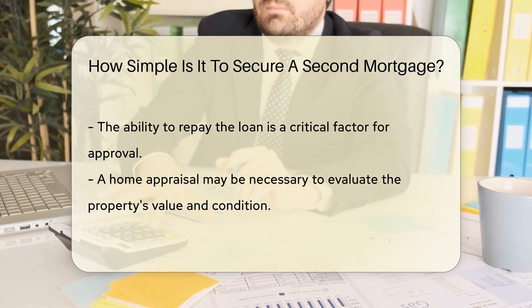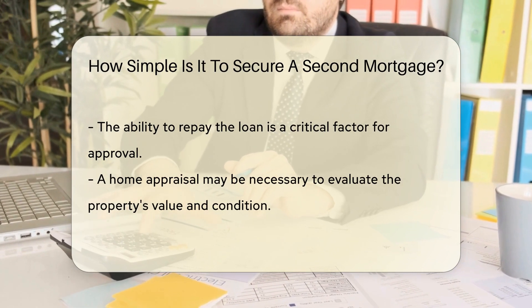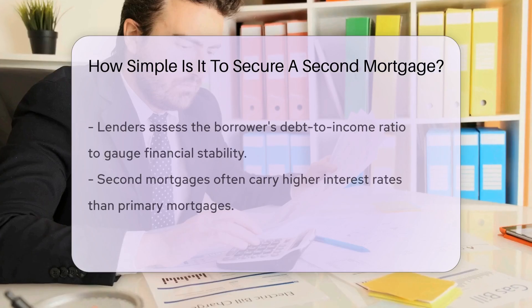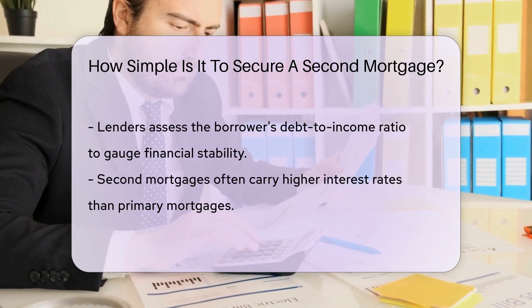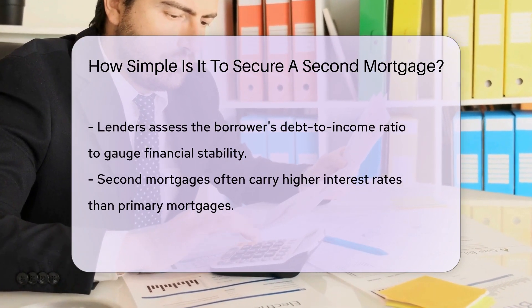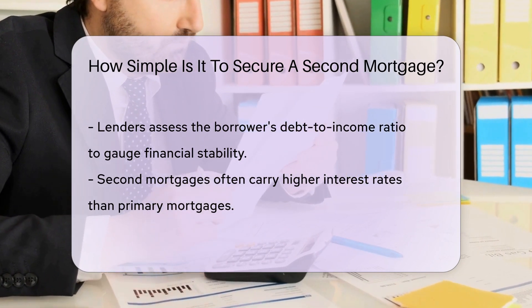The process may involve a home appraisal to determine the value of your property and assess its condition. Lenders may also consider your debt-to-income ratio to ensure you can manage the additional debt responsibly. Interest rates on second mortgages may be higher than those on primary mortgages due to the increased risk for lenders.